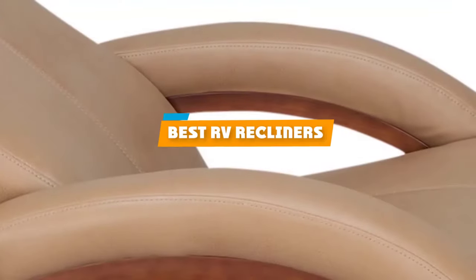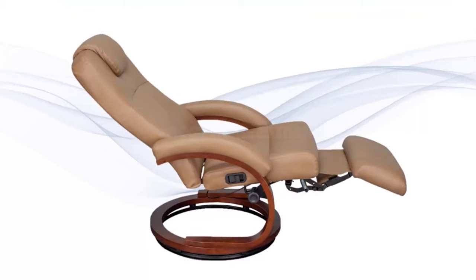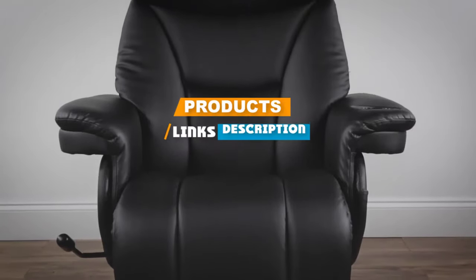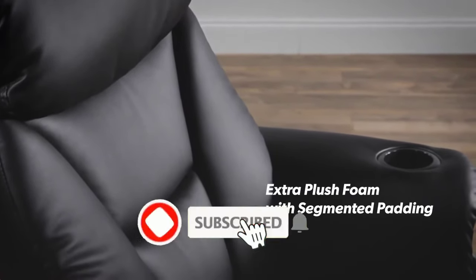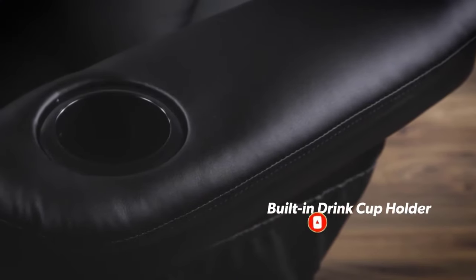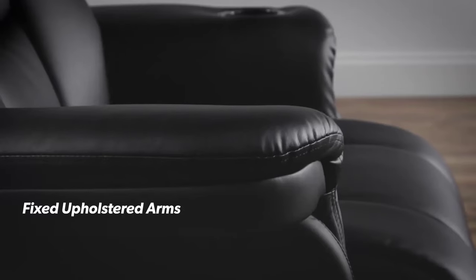If you're looking for the best RV recliners, here's a list you must see. We made this list based on our personal preference and sorted it based on their features, prices, quality, durability, and reputation of the manufacturers. We've also included options for every type of customer. So let's get started.